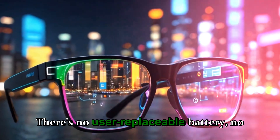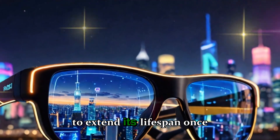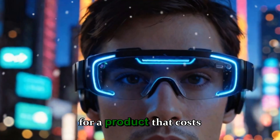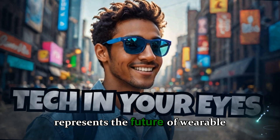There's no user-replaceable battery, no simple repair process, and no way to extend its lifespan once parts begin to age. That's a serious limitation for a product that costs hundreds of dollars and represents the future of wearable technology.